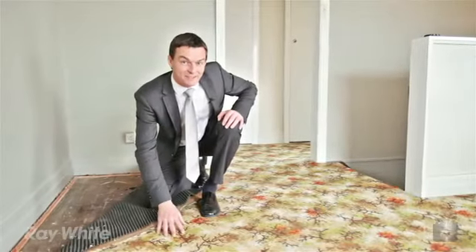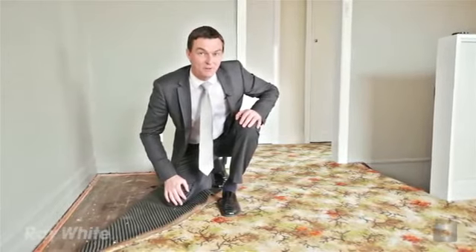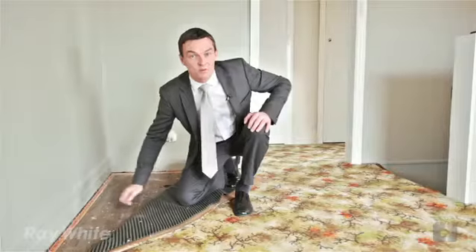Whilst this house has the finest of carpets you may not want to keep them, the good news is we have some wonderful floorboards below.